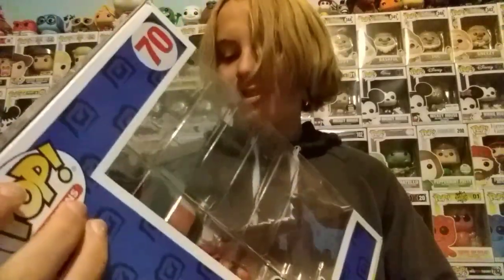Here it is — number 70 in the Ad Icons line: the 10-inch Tony the Tiger from Frosted Flakes. This is so cool, look at this! Funko Shop exclusive, 10-inch Tony the Tiger — this is amazing.